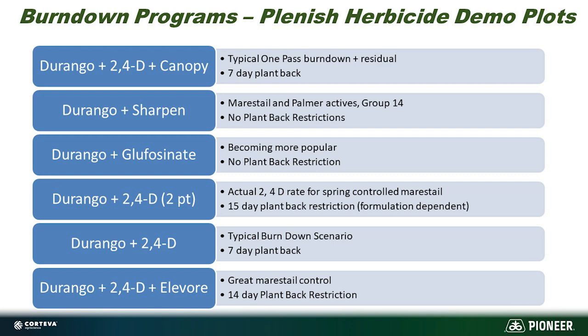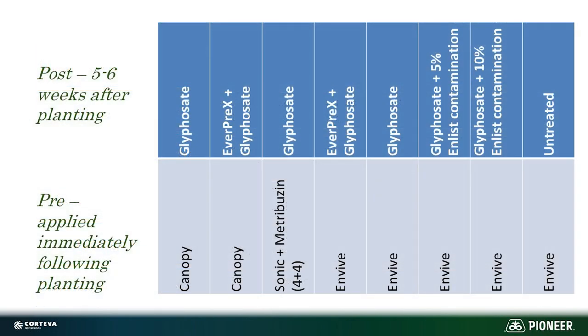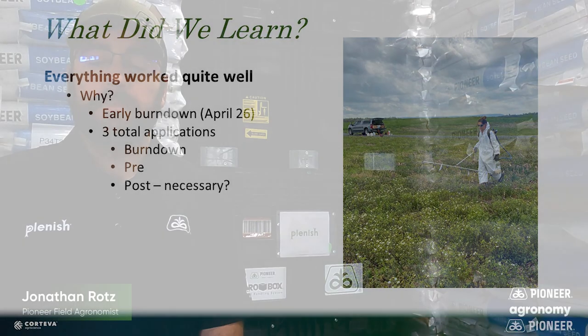What we found was that early burndown was key. Looking across the treatments, there were different burndown programs followed by a pre-program applied immediately after planting and a post five to six weeks later. Interestingly, across all of these treatments, our herbicides did a very good job at controlling weeds. As you can see where these plots were sprayed, there were plenty of weeds — including some tough-to-control ones, mainly marestail — but we feel confident that we can control other weeds as well. It all comes back to that early burndown: getting that start clean and stay clean mentality is really critical in a Roundup-only system, as it is in any herbicide system.